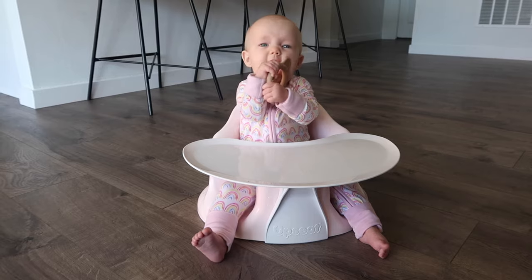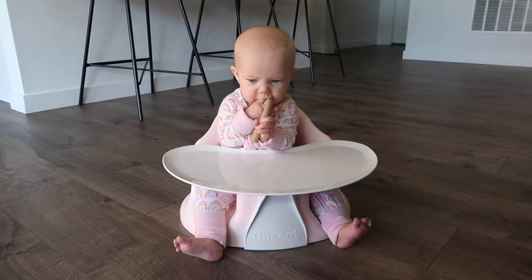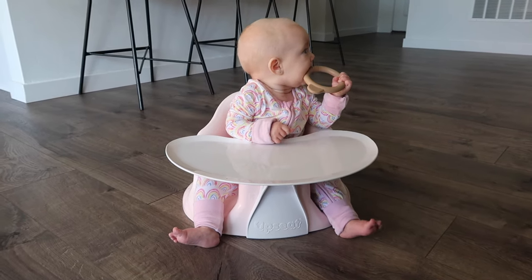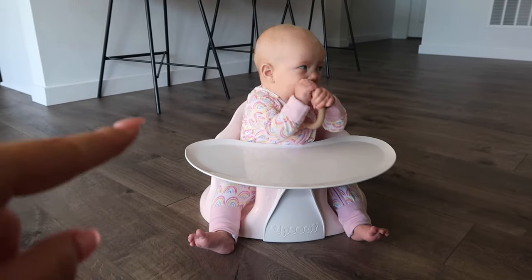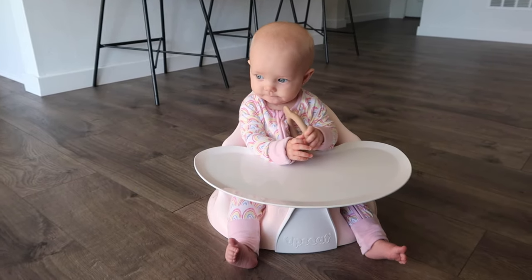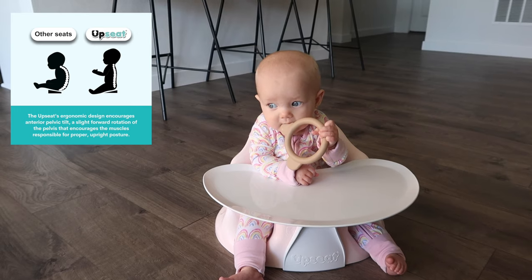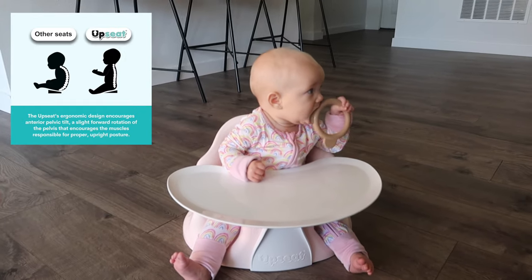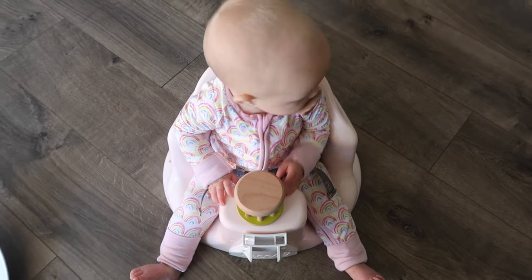I really wanted to show you guys the seat that Navy has been using — this is the UpSeat, and I love this chair. I wish I had this when my boys were babies. We like using it as a high chair; it does come with a detachable tray. You can also use it as a little playtime booster seat if your baby can't sit unassisted yet. The thing I really like about the UpSeat for feedings is that it encourages an anterior tilt — that repositions your baby's hips so they lean slightly forward and engage their abdominal muscles. Most seats on the market have the opposite effect where they cause your baby to slouch, which can lead to choking.